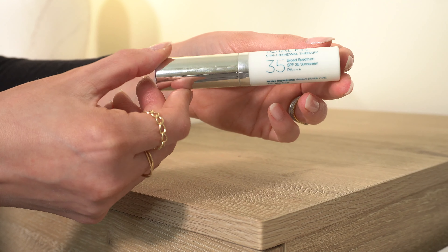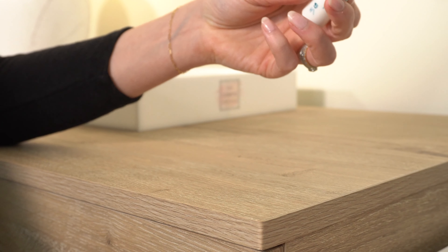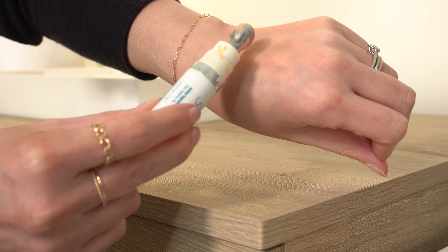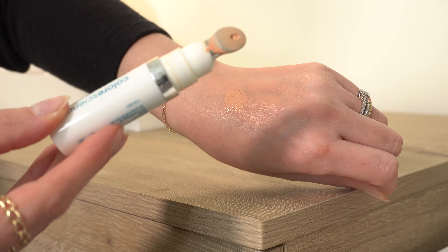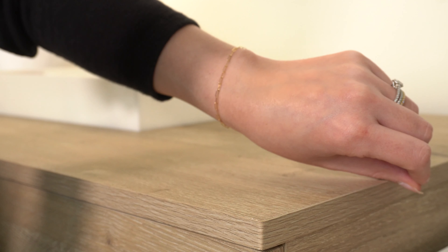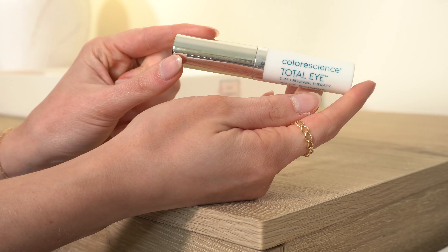Next is the Colorescience Total Eye 3-in-1 Renewal Therapy with SPF 35. I really really love this but it's expensive. This one has expired — I've had it a while — but it's almost gone so I'll just keep and use it up. It's great for the same purpose as the Milani tint, but with SPF, so I wear it at the gym. It now comes in two or three shades. If you don't mind spending the money I'd definitely recommend it; if not, get the Milani one.